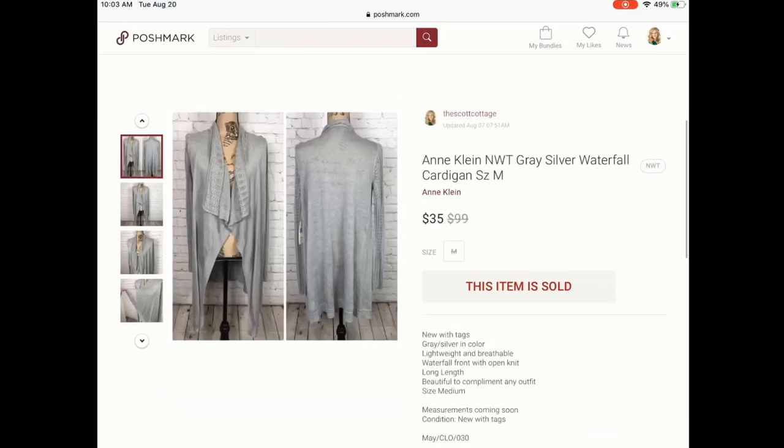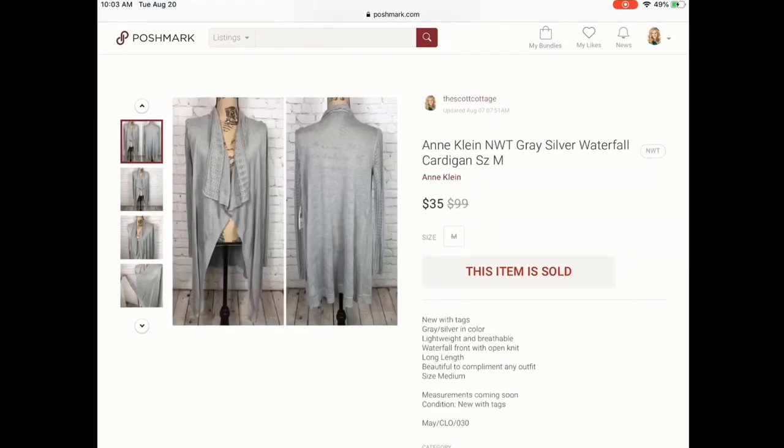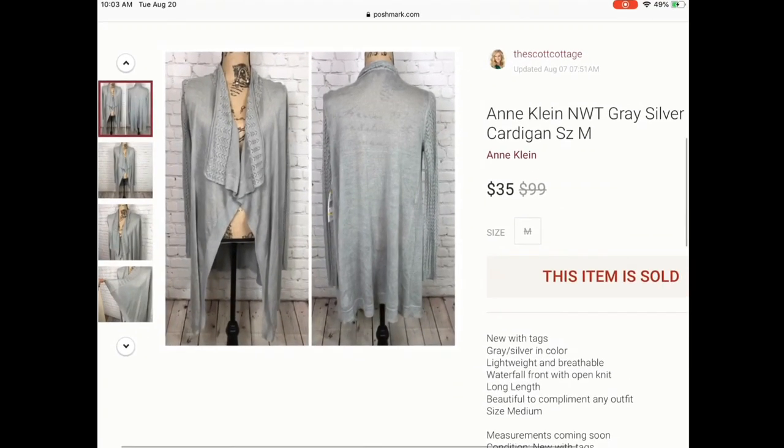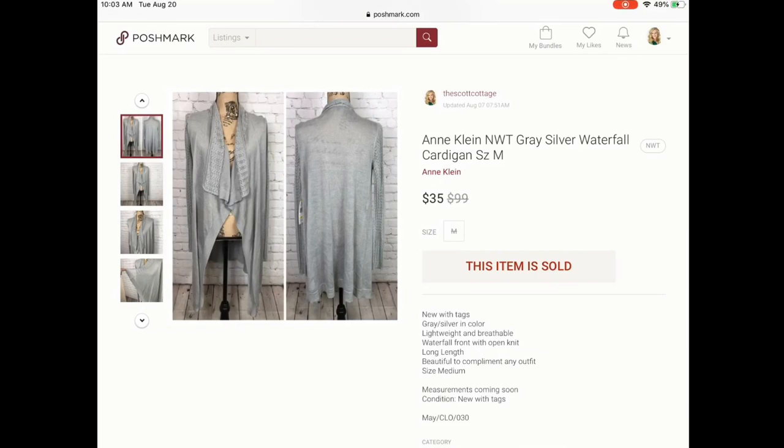Next is this Anne Klein cardigan — I really wanted to keep this one. It was an open waterfall front, new with tag, semi-sheer. Someone came and purchased it for full price without offering anything less. It was originally $99 and she paid $35 for this top.